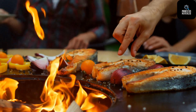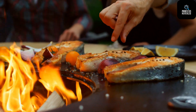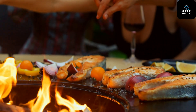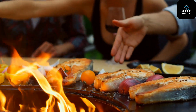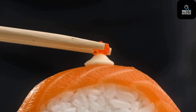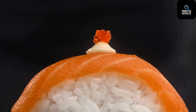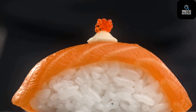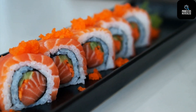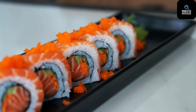So the next time you enjoy a bite of salmon, remember the incredible journey it took to get to your plate — a journey shaped by technology, biology and a whole lot of innovation. This is more than farming; this is the future of food. If you found this fascinating, don't forget to like, comment and subscribe, and check out more behind-the-scenes processes right here on Process Revealed. Thanks for watching.